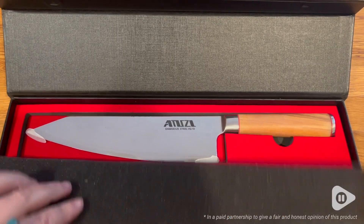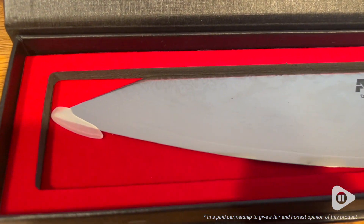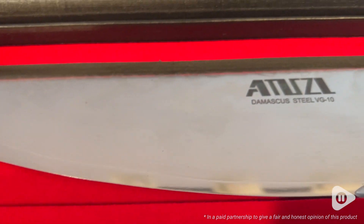Hey, it's Hannah with WTI. Having the right tools in the kitchen makes everything so much easier, and this chef knife from Amazon is my new favorite tool.